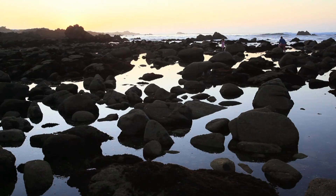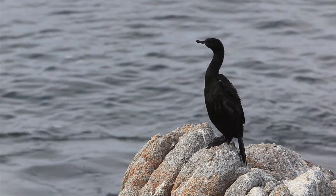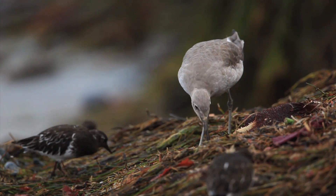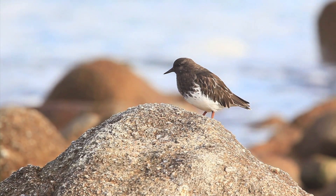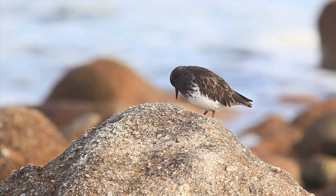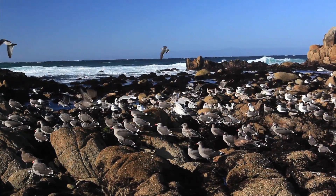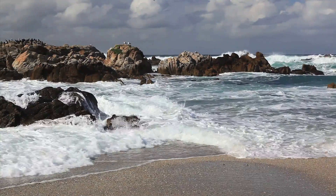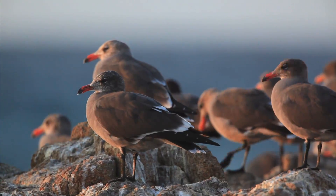Tide pools are a feast for the senses. Smell the briny air. Hear the cries of shorebirds. Feel the tug of a powerful wind. And take in the symphony of colors.